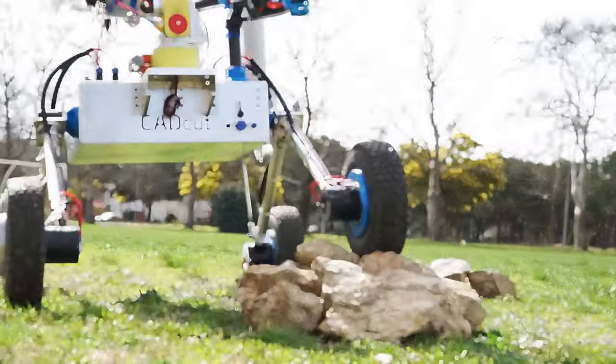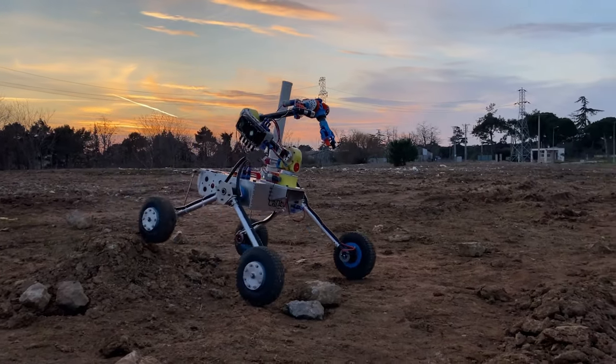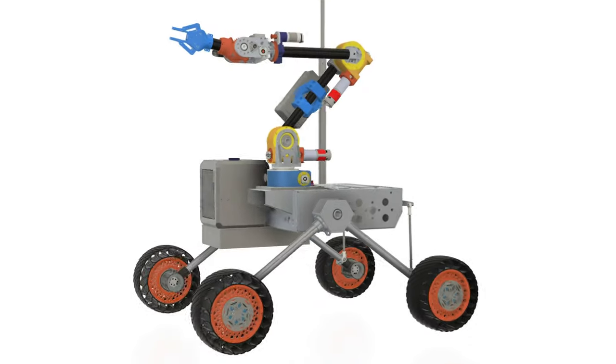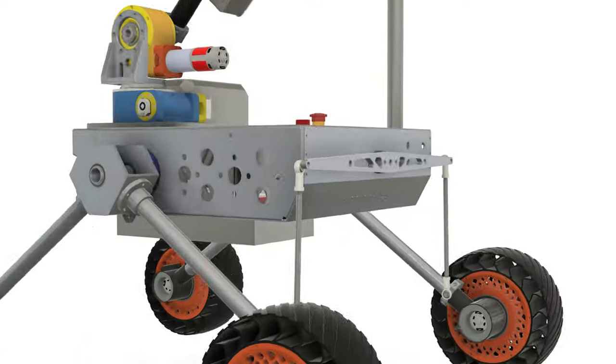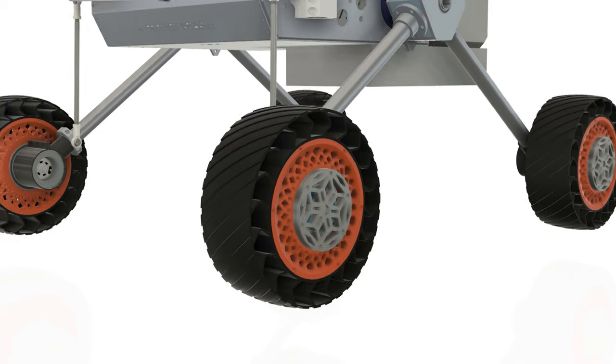Our core rover improvements this year were to ensure both durability and modularity. The chassis, made of aluminum sheet metal, provides high resistance to dust, water and impacts while securely protecting its electronic components. It is equipped with a four-way rocker suspension system to ensure stability on uneven terrain, providing maximum stability.